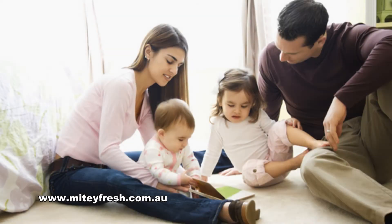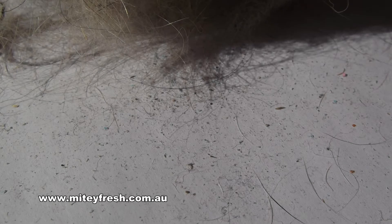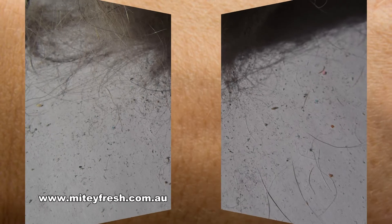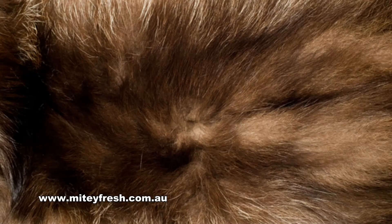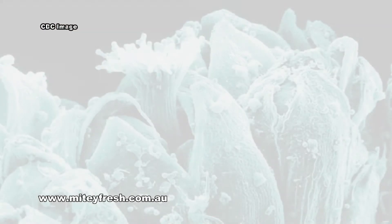Most homes have dust mites, and a single gram of house dust may have hundreds or more dust mites in it. Dust mites feed on human skin scales that people shed, as well as animal dander, mold, bacteria, and pollen.